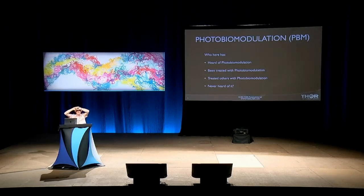Who here has never heard of it? It's hard to tell — it might be half of you.